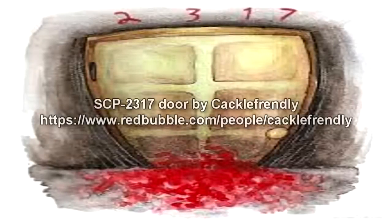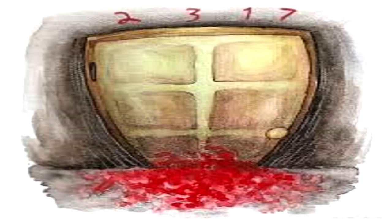Item number SCP-2317. Object Class: Keter. Special Containment Procedures: SCP-2317 is to be secured at Containment Area 179 in a reinforced 3m x 3m x 3m containment chamber. Armed guards are in place at all times. All personnel must rotate out for psychological counseling after two months on site, and must undergo heavy psychological testing. Individuals must score at least 72 points on the Milgram obedience examination, be unmarried, have no offspring, and express total loyalty to the Foundation.